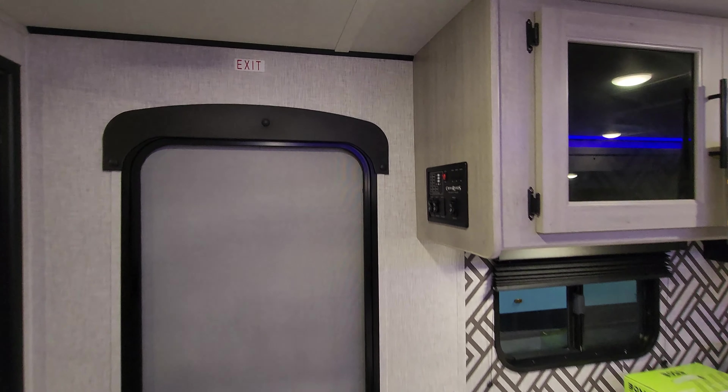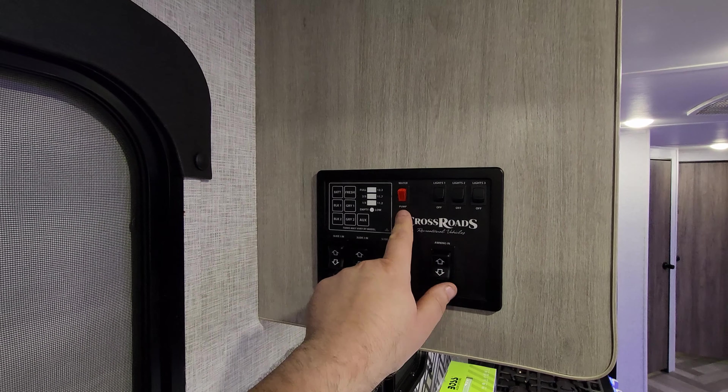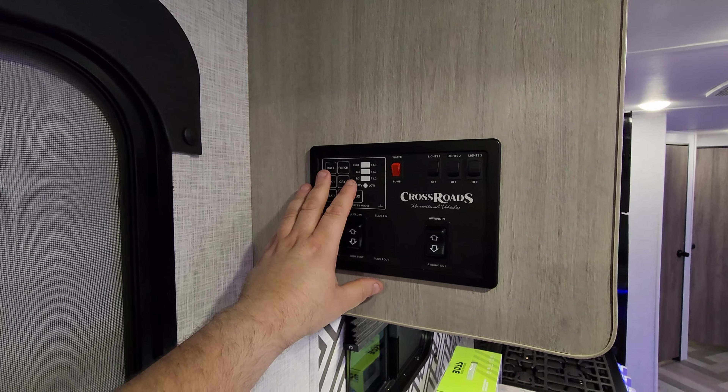Right here you have your awning button, slide buttons, light switches, water pump, and all your holding tank meters.